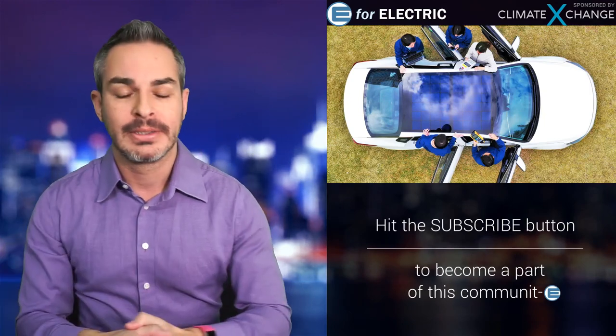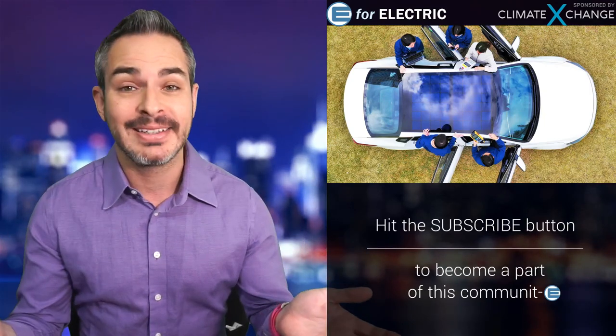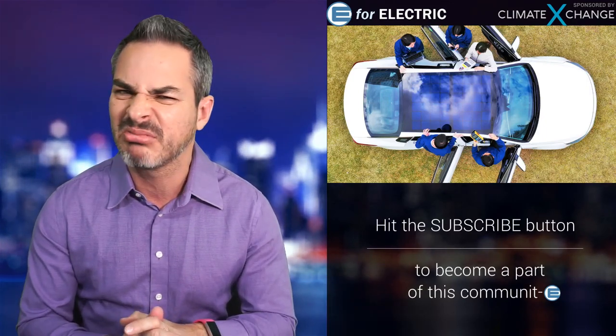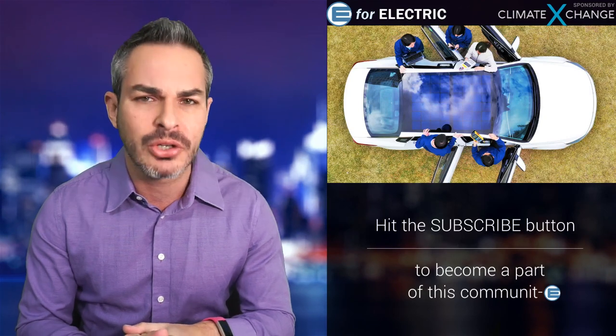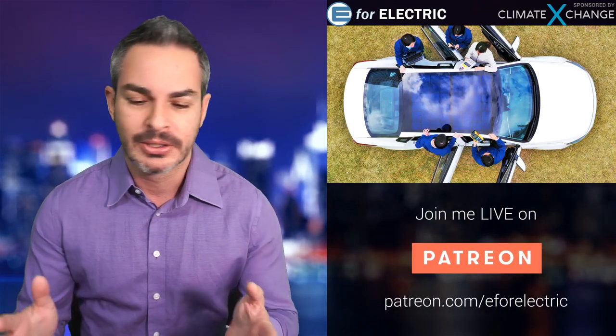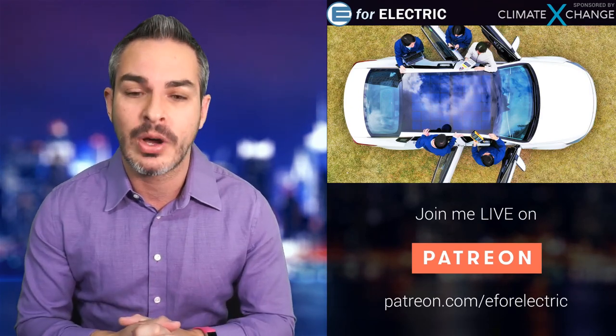Hyundai and its sister company Kia announced today that they are putting a solar roof on a car. Now, this is exciting — I love new technology. I should also mention that Fisker and Prius did that for a year or two. The technology is not there yet; it's just not efficient enough, and I'll tell you in a second why.